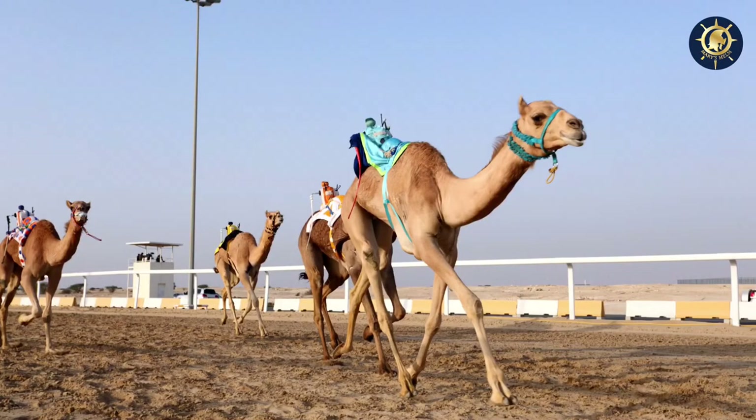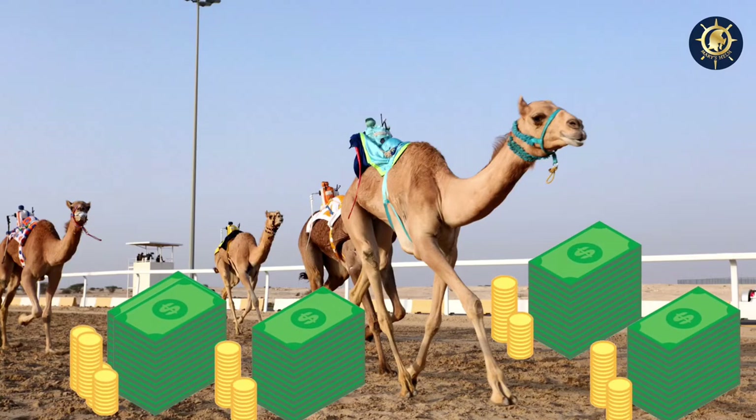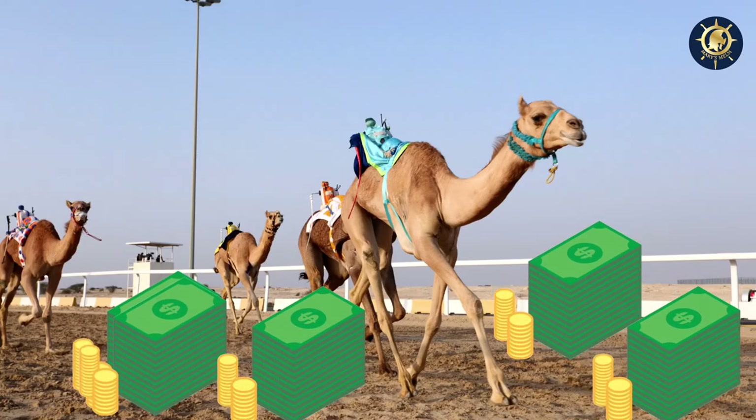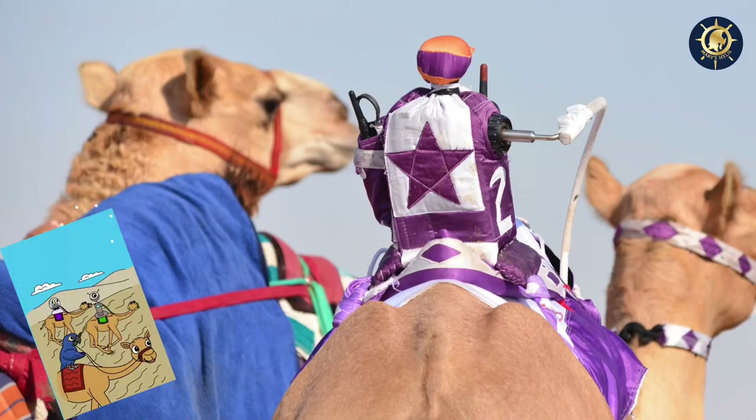Camel racing is among the richest races in the world. Owners of the winning camels take home large sums of money. In our story Patience Springs Up, there was a camel race.